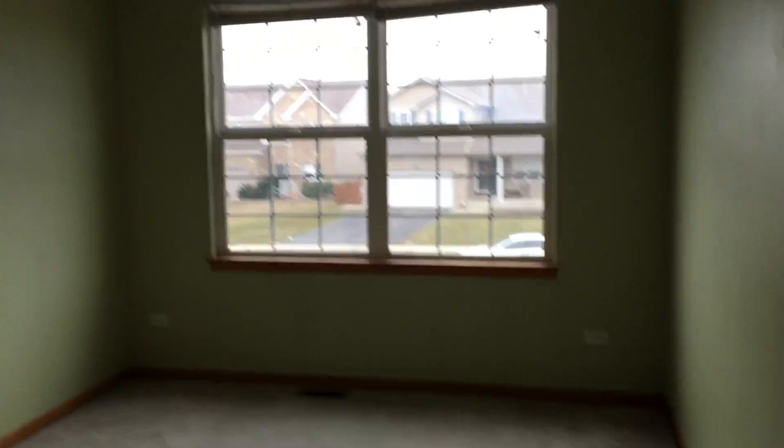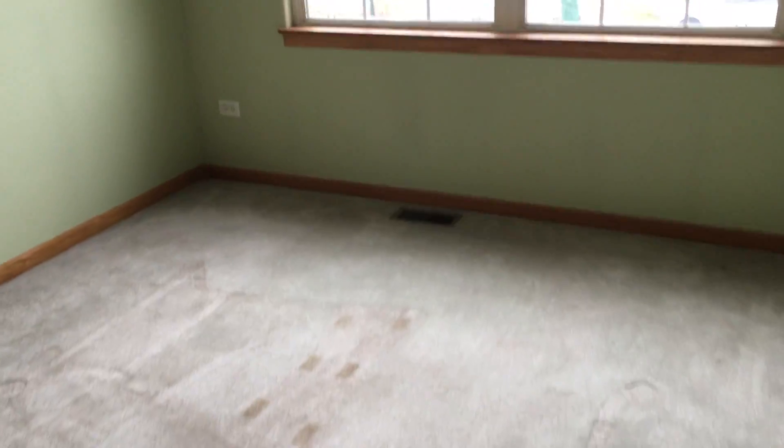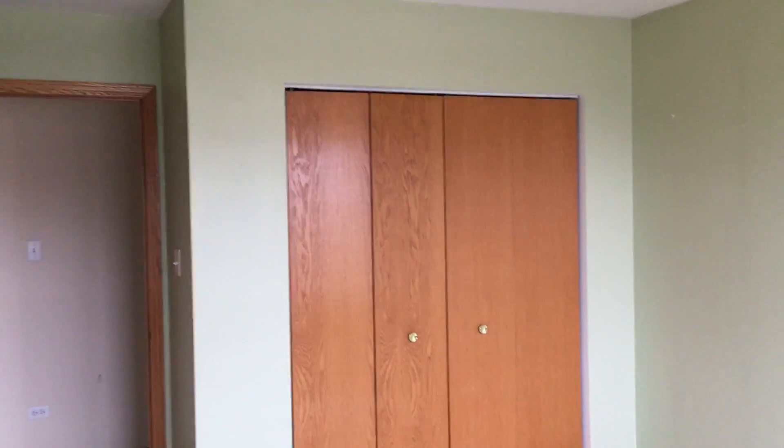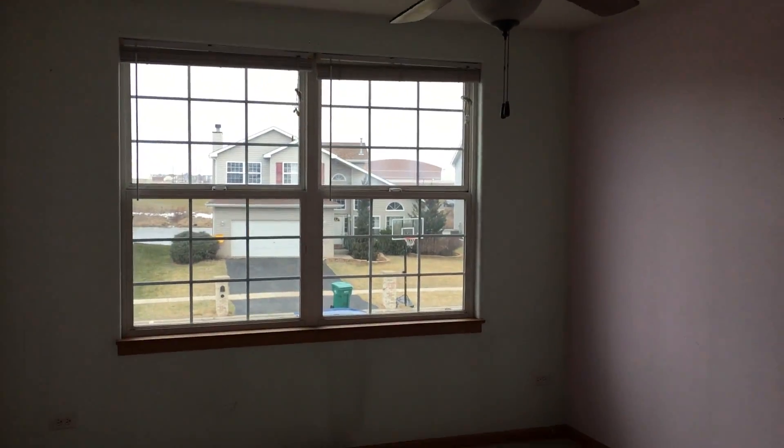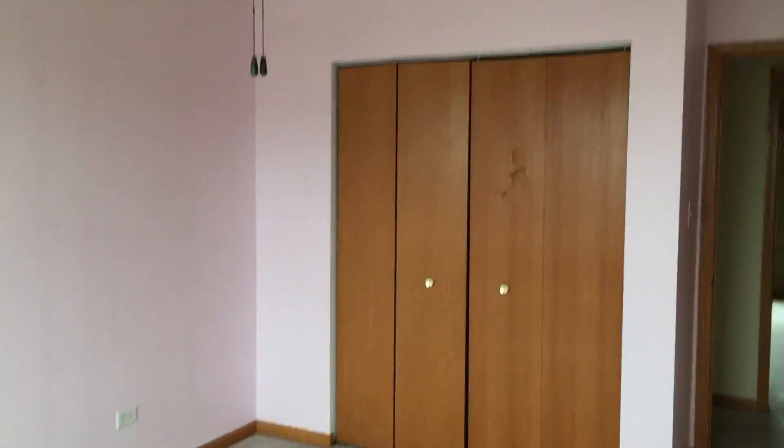Vinyl flooring. Bedroom number two — same carpet, do have a closet over in the corner. And bedroom number three with a closet over in the opposite corner.